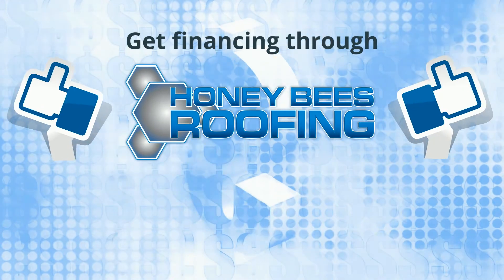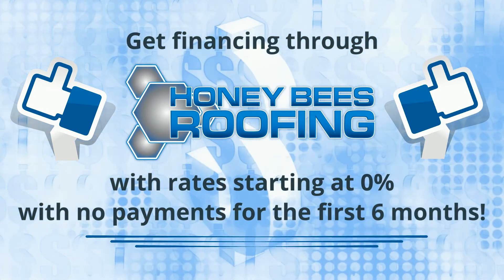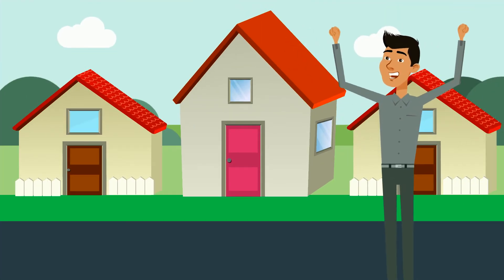Then, get financing through Honeybee's Roofing with rates starting at 0% with no payments for the first 6 months. We perform the roof install and get paid with the financing proceeds.